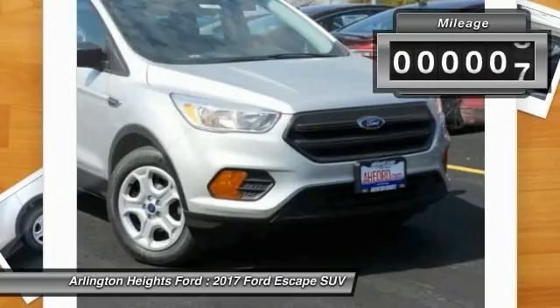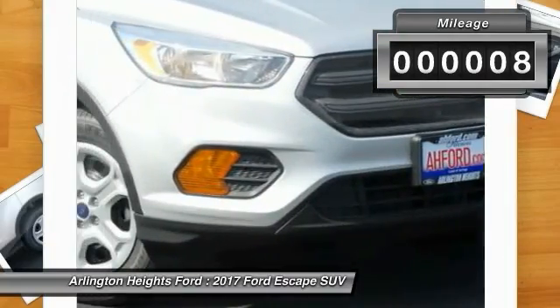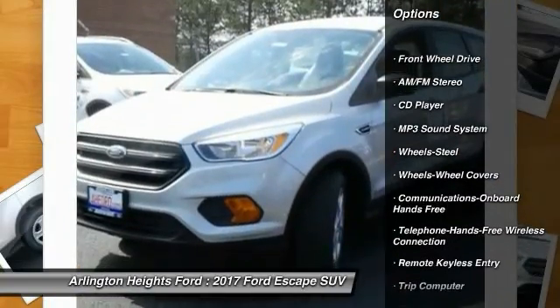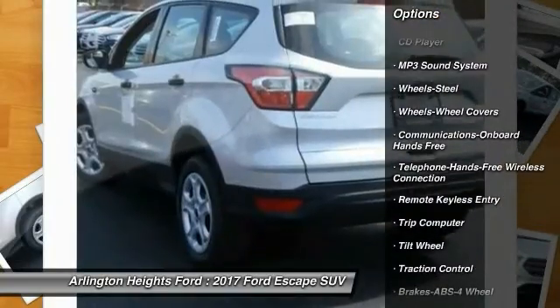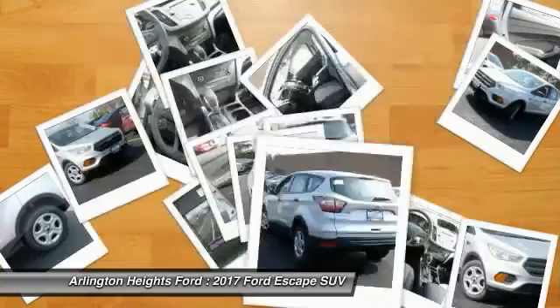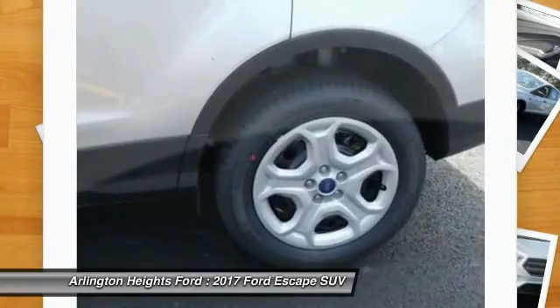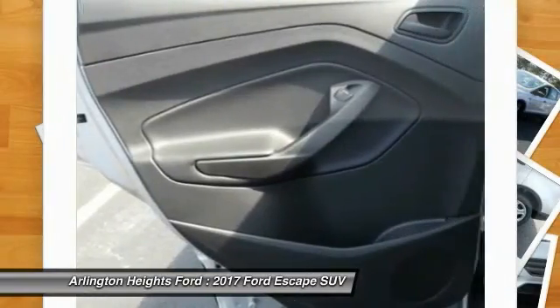This vehicle has less than 100 miles. Here are some of this vehicle's great options: traction control, anti-lock braking system, air conditioning, Bluetooth wireless data link for hands-free phone, power steering, cruise control, floor mats, hands-free communication, AM FM stereo radio, rear defrost.